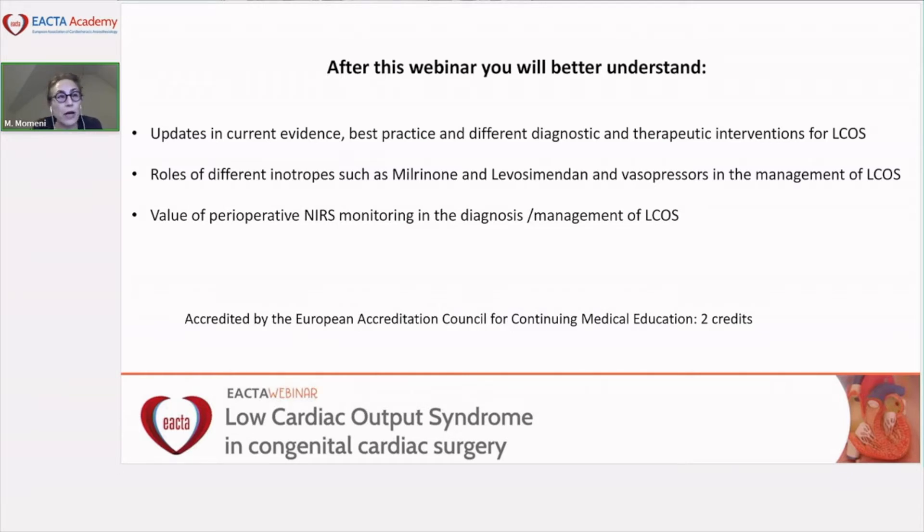Please note that if you have any questions during this webinar, you can put them in the chat box. We will handle all questions at the end of the webinar. Any questions that cannot be answered live will have their answers posted on the ACTA website by the speakers.